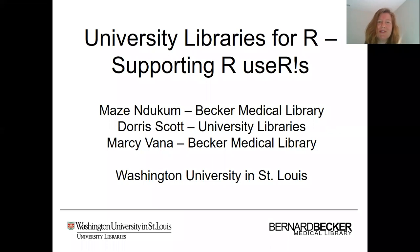Hello, my name is Marci Vanna and I'm going to be presenting a lightning talk entitled University Libraries for R: Supporting R Users. I am presenting this talk on behalf of myself as well as my colleagues Mozzie Dukum and Doris Scott. The three of us are from Washington University in St. Louis. Mozzie and I are from Becker Medical Library at the School of Medicine on the medical campus, and Doris Scott is from University Libraries on the main campus.